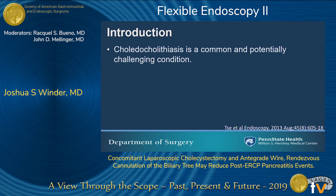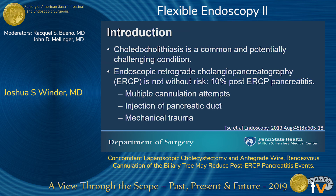Choledocholithiasis is a very common problem that surgeons face and potentially presents a challenging condition. There have been many previous algorithms presented for how to manage this, including pre- and intraoperative ERCP. However, ERCP isn't without risk. Up to 10% of patients develop post-ERCP pancreatitis. Some of the reasons attributed to this include multiple cannulation attempts of the duct, injection or manipulation of the pancreatic duct, as well as mechanical trauma during the procedure.